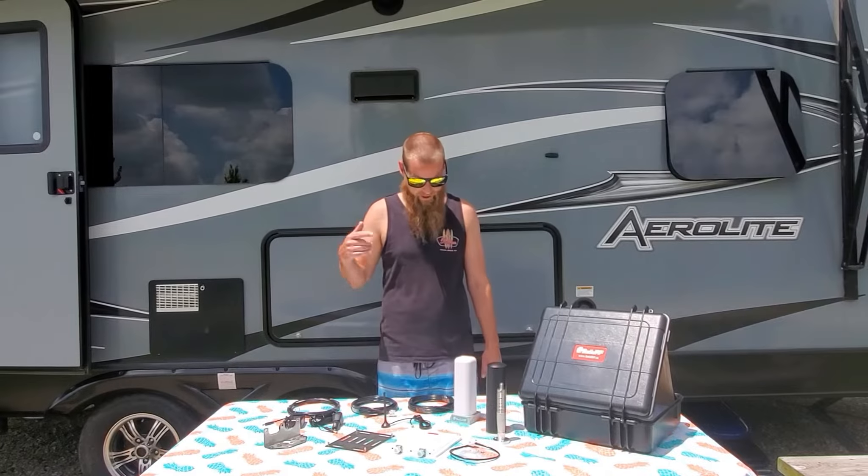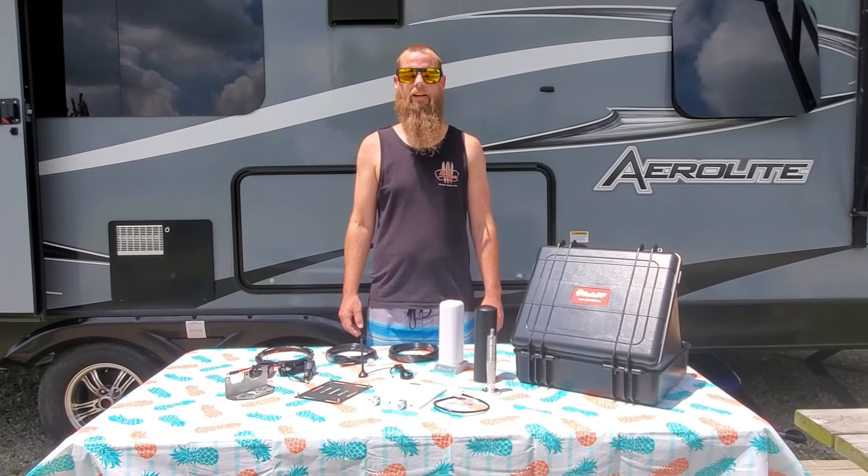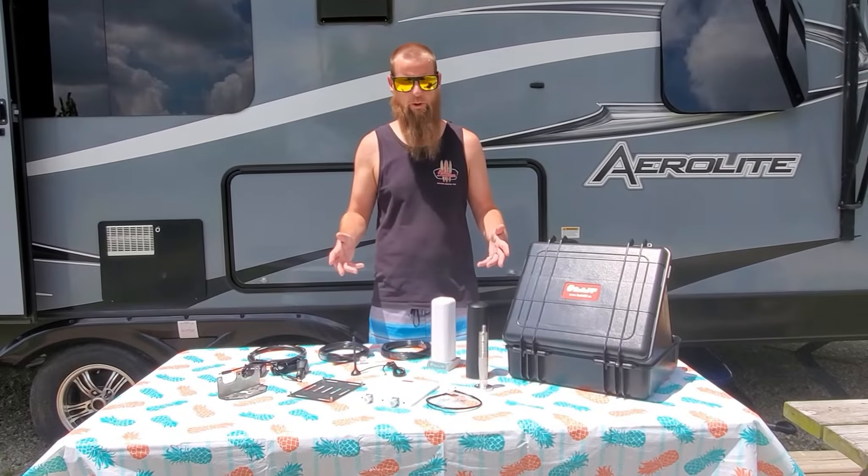This is a cell phone booster. It is the first of its kind with an amplifier on the roof. This is a great product for people who like to boondock. The whole purpose of this product is to boost your signal in remote areas.